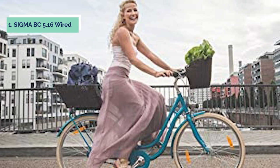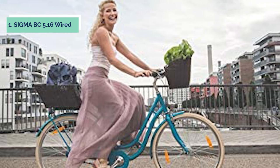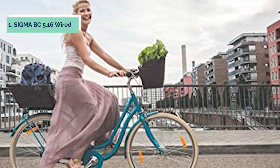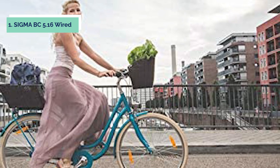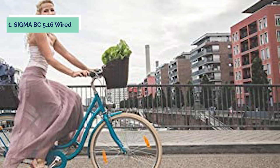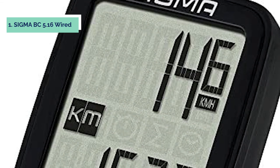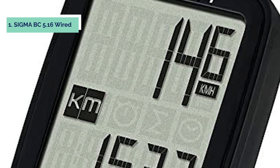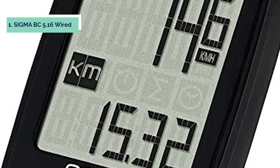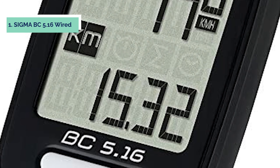And finally, the number one on our list is the Sigma BC 5.16 Wired. The Sigma BC 5.16 Wired Bicycle Computer is a simple and easy-to-use cycle computer that displays the important cycling parameters — speed, distance, and trip time — along with a clock in an easy-to-read format. With a simple click of the button, it will show total distance and total ride time. The Sigma BC 5.16 has an automatic start and stop feature and comes with an easily accessible reset button for your convenience.